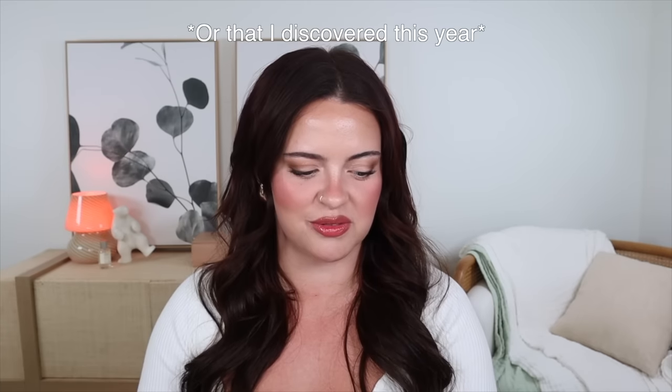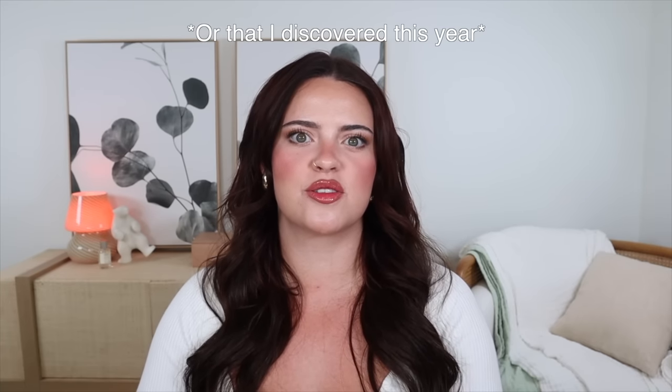Hello everyone and welcome back. Today I wanted to talk about all of my favorite products that have come out this year so far. I feel like there have been so many gems and I just need to talk to you about them.